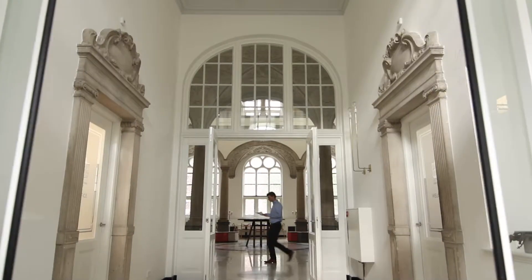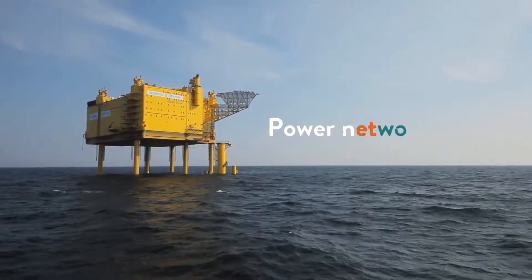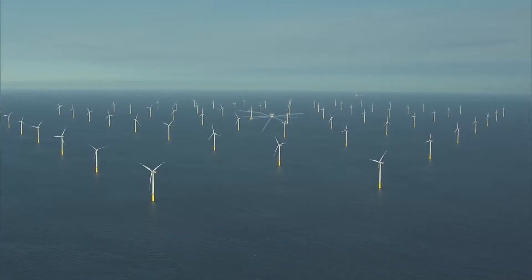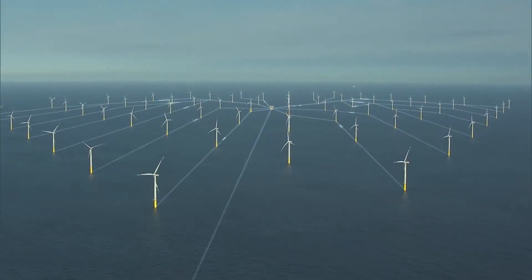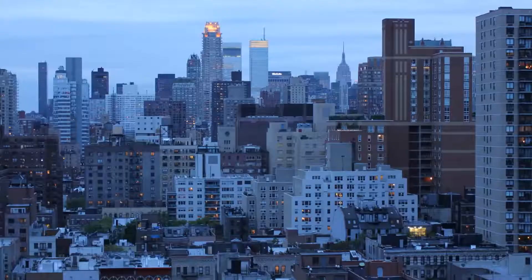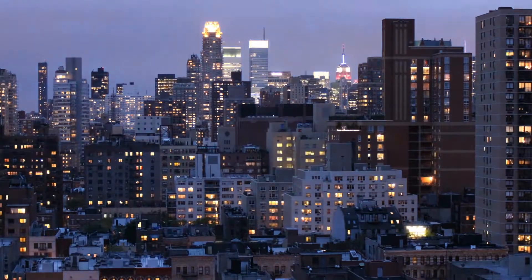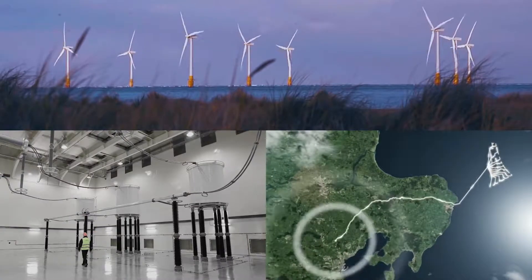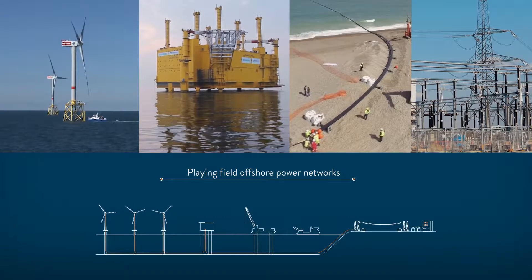Top Academy invites you to the two-day course Offshore Power Networks. The main goal of offshore wind farms is to generate electricity, but how does the process behind it work? For engineers and professionals in this field, it's crucial to comprehend all aspects.